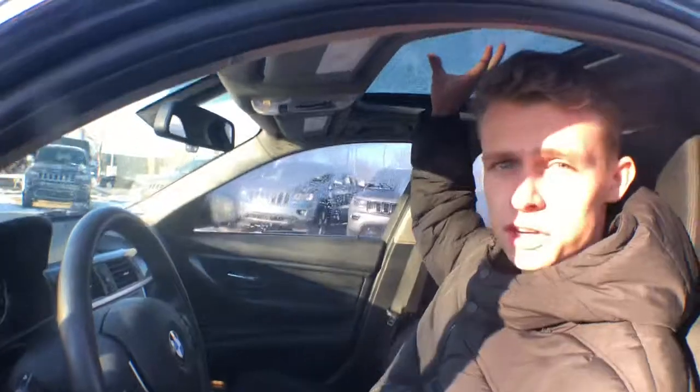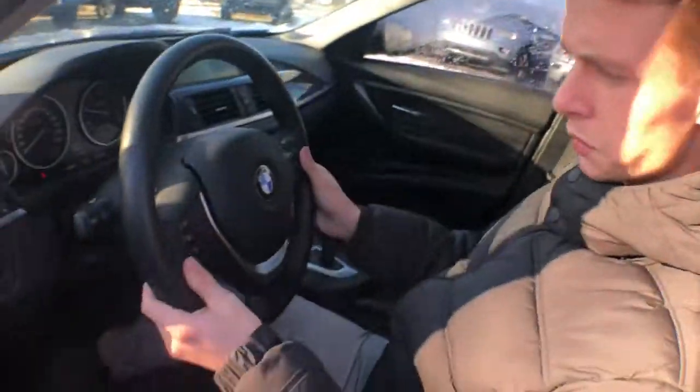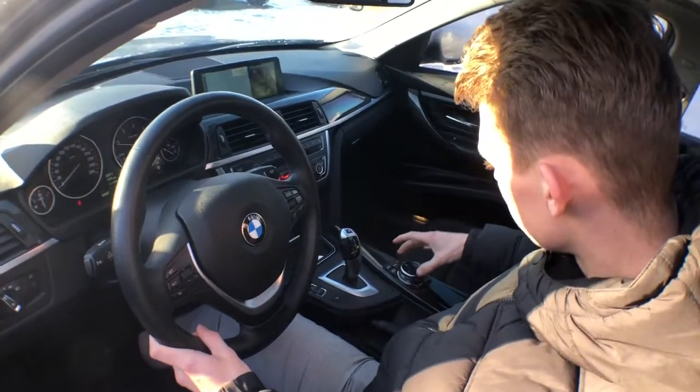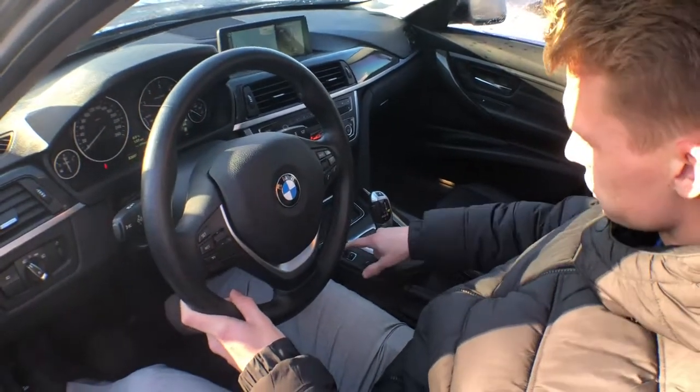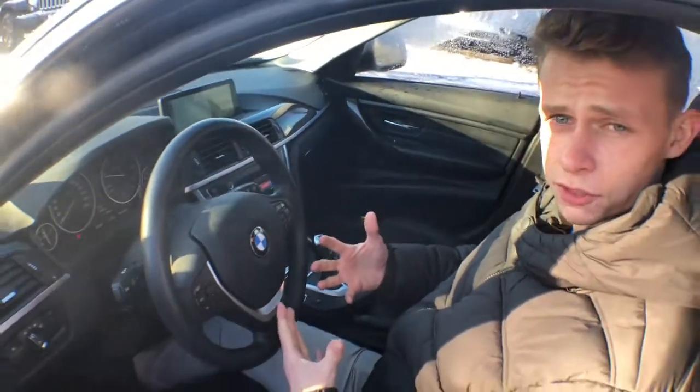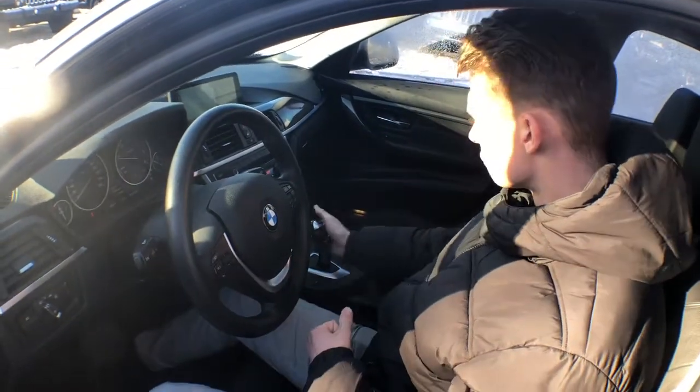It's got full leather seats, a sunroof, a really nice steering wheel with your audio controls, navigation, your radio, all your menu options right here on the side, as well as your sport mode and your Eco Pro. Obviously being a diesel, you're gonna get really good fuel efficiency out of this vehicle.